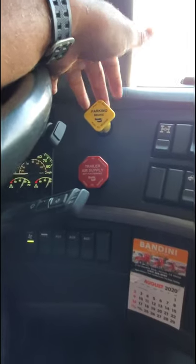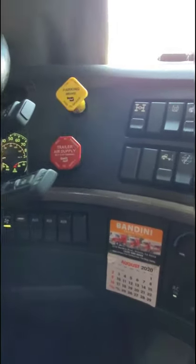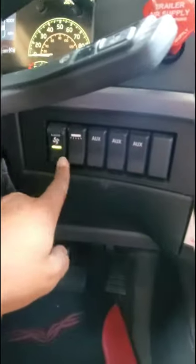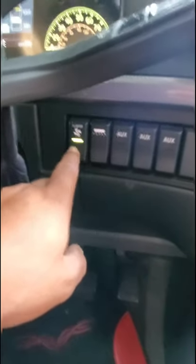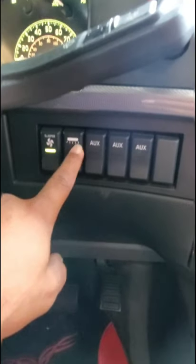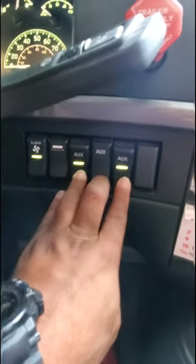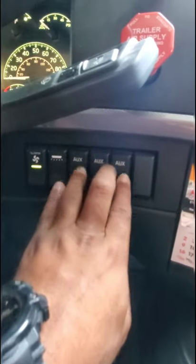Coming on to this side — the air brakes. This is for the parking brake; this is for the trailer. This is for the sleeper fan and air conditioner in the back. This one turns the light on and off.